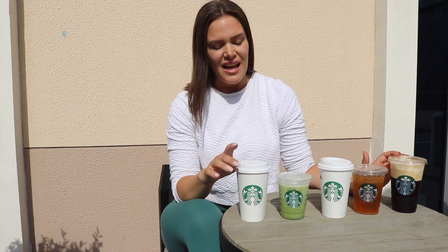These five drinks are between 15 to 130 calories, and they're all low on sugar, low in calories, and kind of healthy choices to make in Starbucks if you don't want to get completely sugar loaded when you go inside. Let's get into the video.